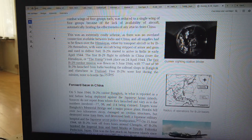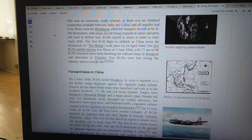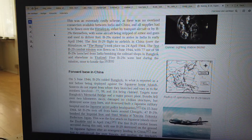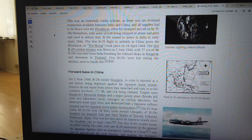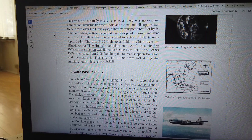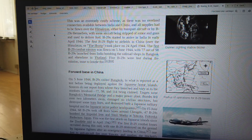The B-29s had to be flown over the Himalayas, either by transport aircraft or by B-29s themselves, with some aircraft being stripped of armor and guns and used to deliver fuel. B-29s started to arrive in India in early April 1944. The first B-29 flight to airfields in China, over the Himalayas — or the Hump — took place on 24 April 1944.